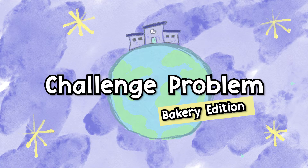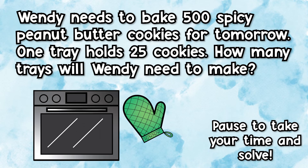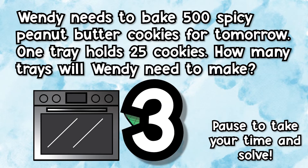Challenge problem — Bakery Edition: Wendy needs to bake 500 spicy peanut butter cookies for tomorrow. One tray holds 25 cookies. How many trays will Wendy need to make? Go ahead and pause this video to take your time and solve.